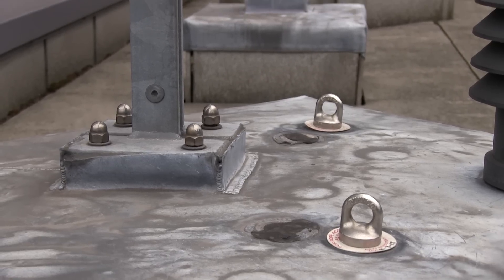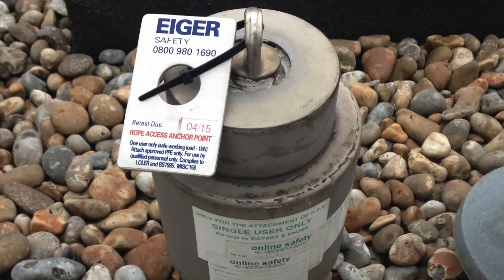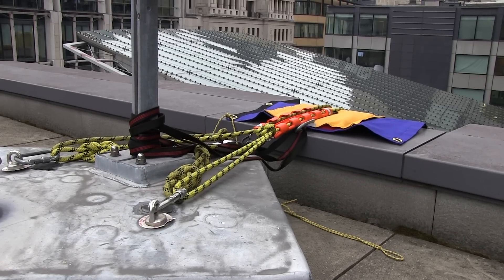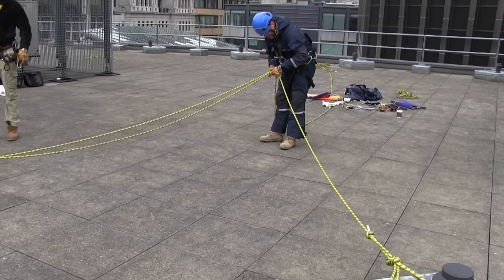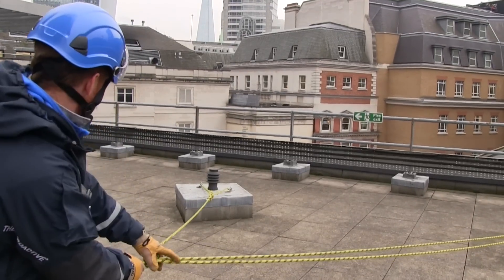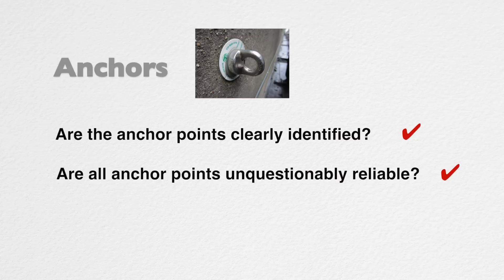So let's look at the details. Firstly, consider what anchor points will be used. Are the anchor points clearly identified? Where technicians secure their ropes is quite a key decision, and it isn't as straightforward as you might think. This is more than educated guesswork and will need evidence to back it up. Purpose-installed eye bolts are commonly used. Are all anchor points unquestionably reliable?